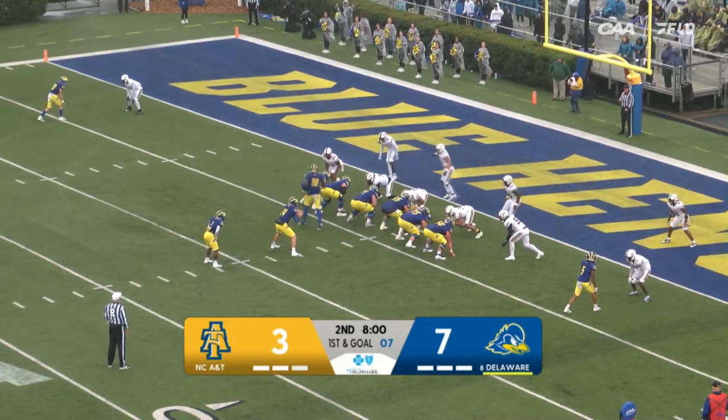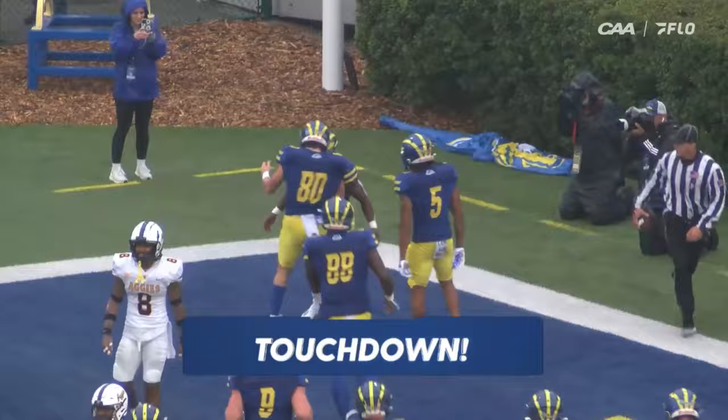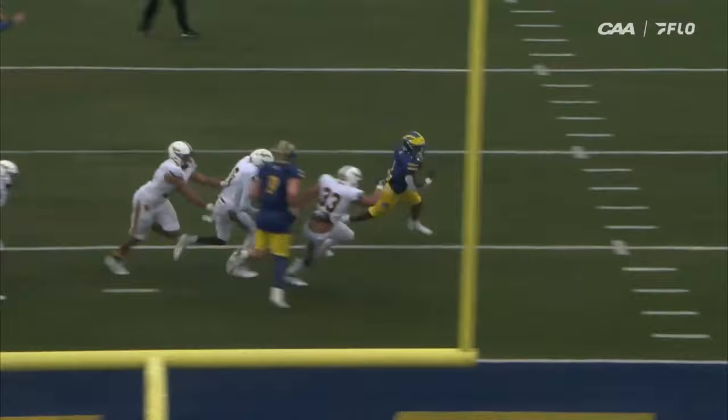Straight hand off, Cumbie looking for the perimeter, and Cumbie gallops in his second of the day. Blue Hens lead it 13-3. Running back into the end zone — you can see they just wash everything down inside and no one's able to stop him as he gets to the end zone. The third rushing touchdown of the season for Kyron Cumbie.